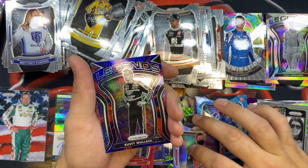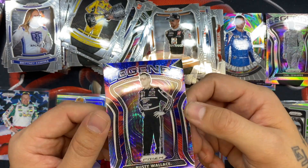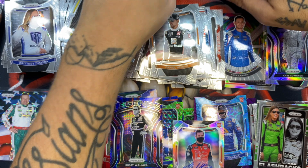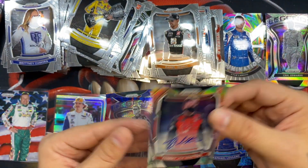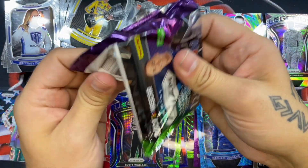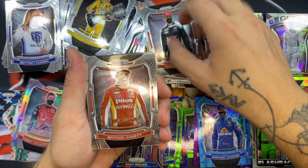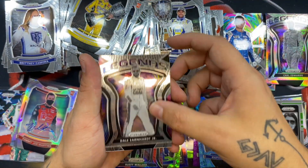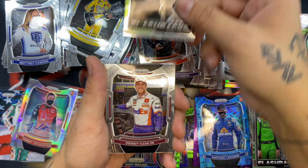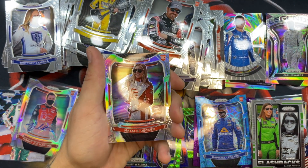Look at how cool these cards are — a Rusty Wallace on whatever parallel this is, just so cool. Let's sleeve Tommy Joe Martins up. One more auto coming in this last pack. We have a Harrison Burton, Michael McDowell, Chase Elliott, Dale Earnhardt Jr., Alex Bowman, Bobby Labonte, Denny Hamlin, Josh Berry, a Natalie Decker silver rookie — nice, needs to be sleeved.